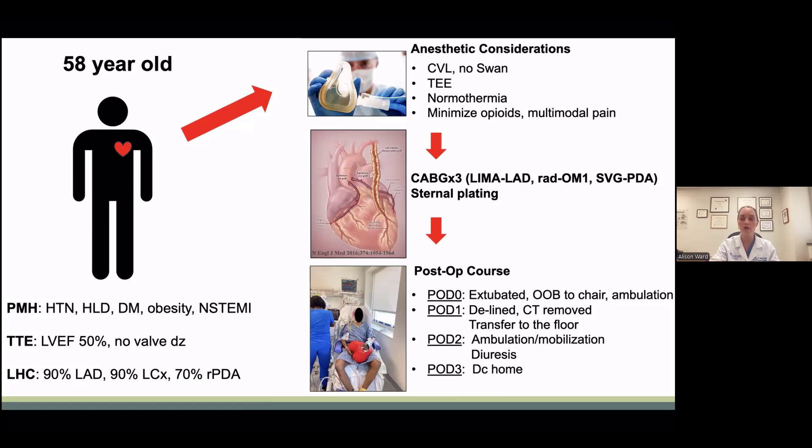Post-operatively, he was extubated in the intensive care unit two hours post-op. He was out of bed to a chair and ambulating within four hours post-operatively. He was given goal-directed fluid therapy overnight, and by the morning of post-op day one, he was de-lined prior to morning rounds and chest tubes were removed. Goal-directed medical therapy was started, and he was transitioned to the floor on post-op day one. Post-op day two, he continued mobilizing, diuresis was started, and he was discharged home on post-op day three with close outpatient follow-up.